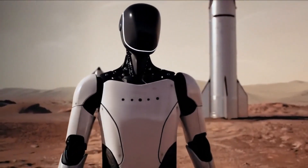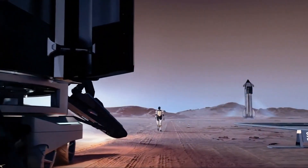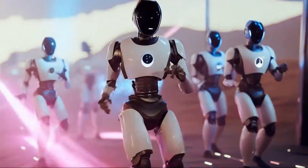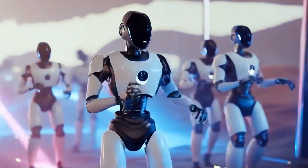Commands from Earth take anywhere from 5 to 20 minutes to reach Mars. That delay makes remote control nearly impossible, which means Optimus will need to think for itself. End-to-end AI — what sets Optimus apart?